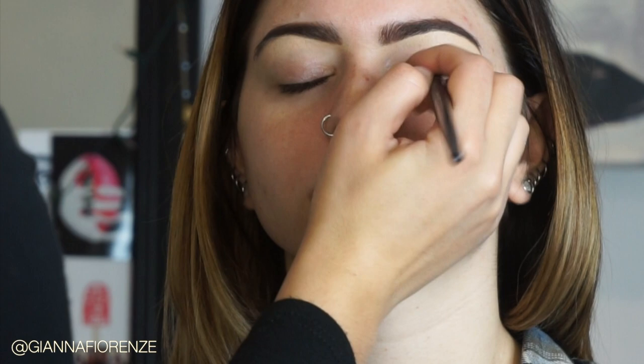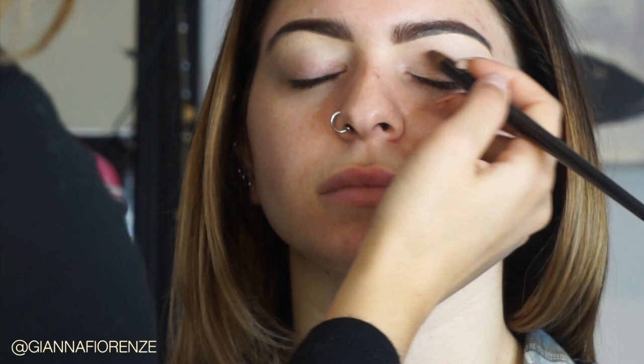Now to prime the eye I'm going to use Painterly by MAC — their paint pot. I'm using a Coastal Scents fluffy blender to put this on. I like to put on a really nice coat of it so the eyeshadows don't skip. You want to bring this out all the way towards the tail of the brow so if you like to extend the eyeshadow, you don't have a problem with skipping.